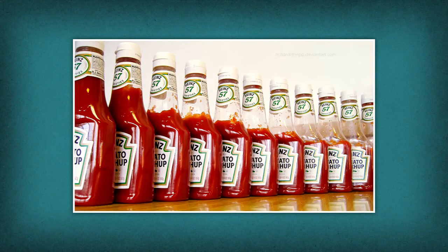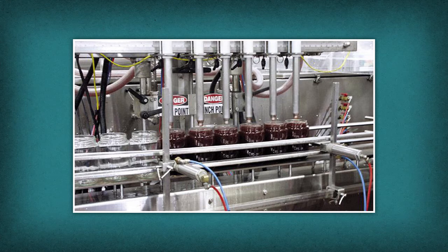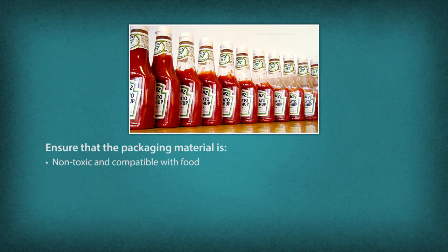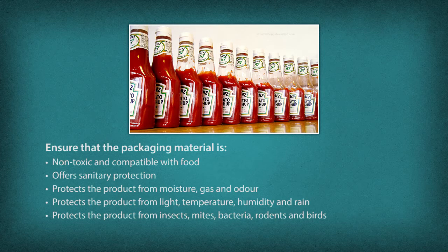Packaging and storage. The finished product is filled in containers meant for packaging. Depending on the demand, the market and the size of the industry, packing is categorized as follows. Primary packing: the type of packing that comes in direct contact with food — examples: pouches, bottles, sachets, drums. Secondary packing: the type of packing that comes in contact with the primary packing material — example: cartons filled with bottles. When selecting packaging material, one must ensure it is non-toxic and compatible with food, offers sanitary protection, and protects the product from moisture, gas, odour, insects, mites, bacteria, rodents and birds.